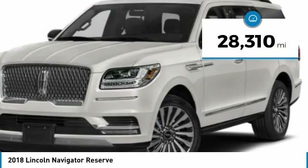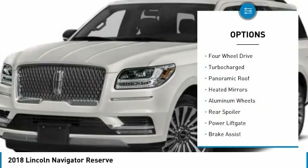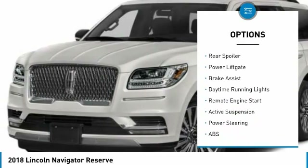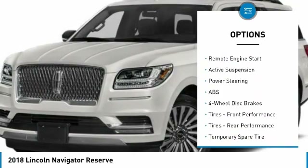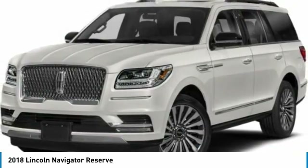This vehicle has less than 30,000 miles. Here are some of this vehicle's great options: four-wheel drive, turbocharged, panoramic roof, heated mirrors, aluminum wheels, rear spoiler, power liftgate, brake assist, daytime running lights, and remote engine start.